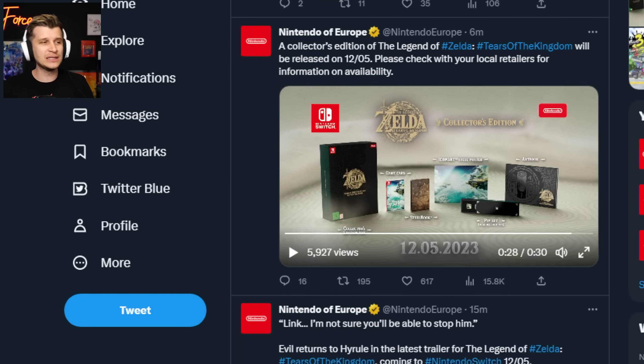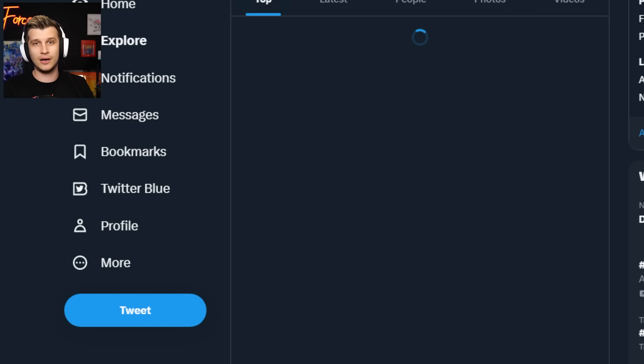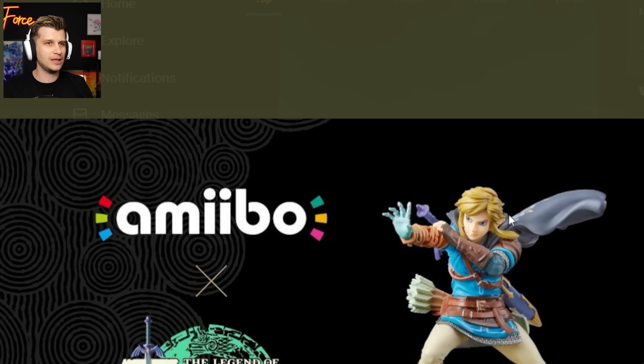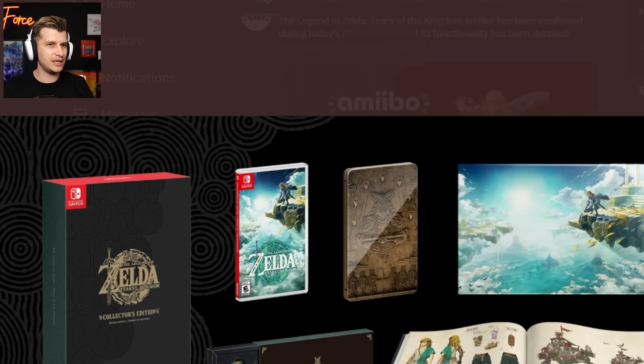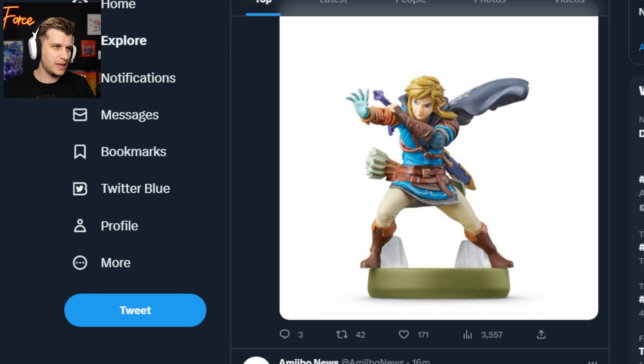One Zelda amiibo so far. The last amiibo were — there was a lot, there were some really large ones. As of right now, we just have this singular amiibo — Link using his fiery ghost hand. And then we have this collector's edition, a look at the art book. Art books are always nice. I think those are really fun, with the amiibo also launching on May 12th.